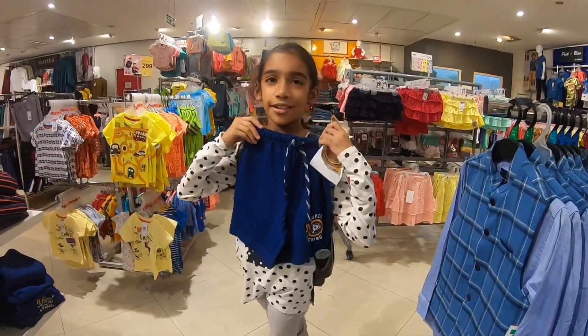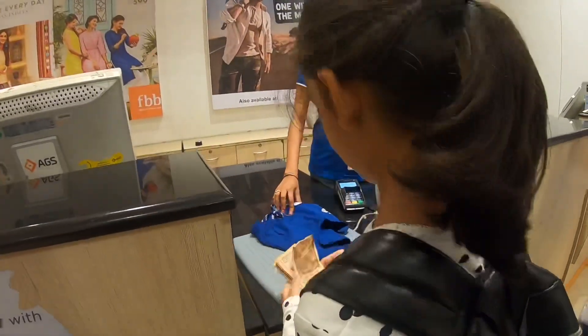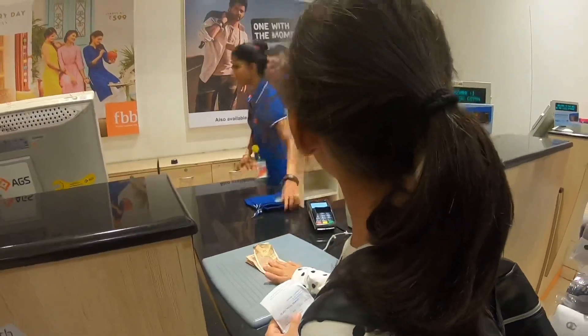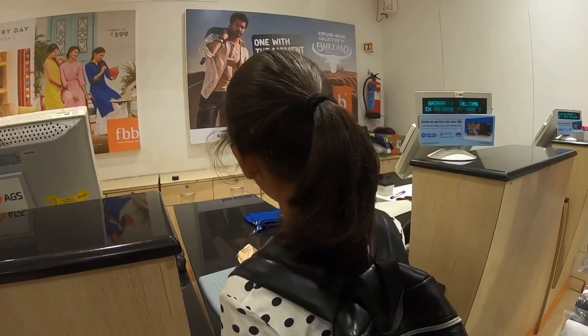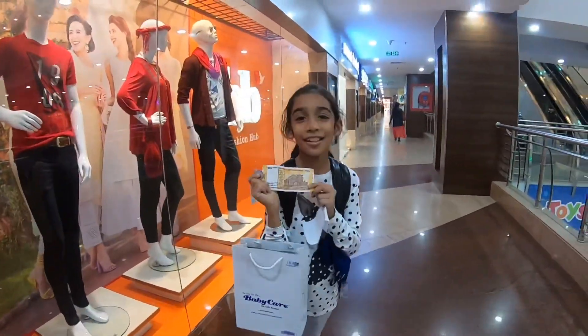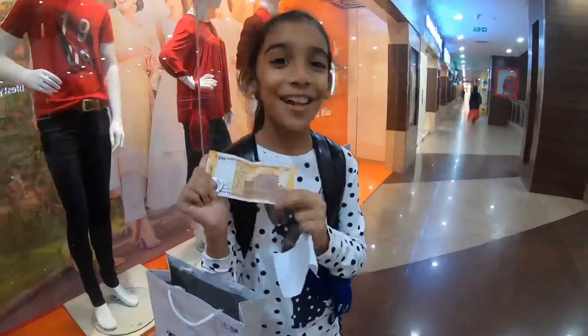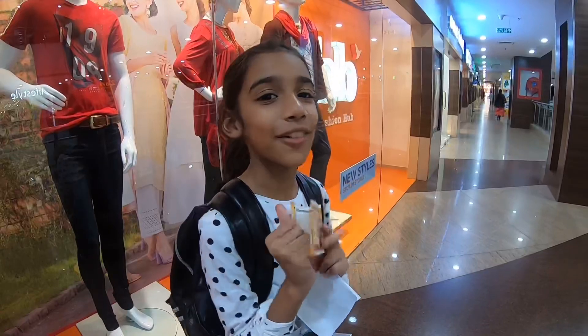Now let's go to the counter. This is the remaining money I got — 201 rupees. I am so excited to see what I can buy with this.